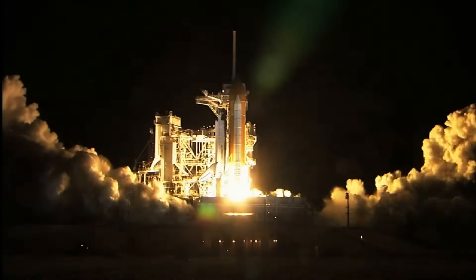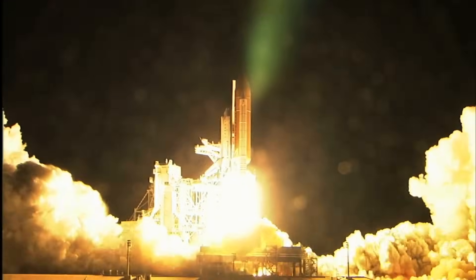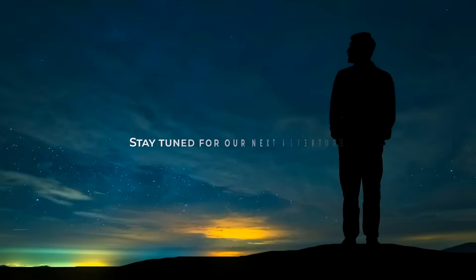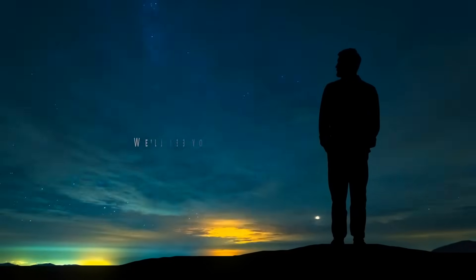As we conclude our celestial journey, feel free to share your thoughts on this video in the comments below and stay tuned for our next adventure. We'll see you soon on the channel.